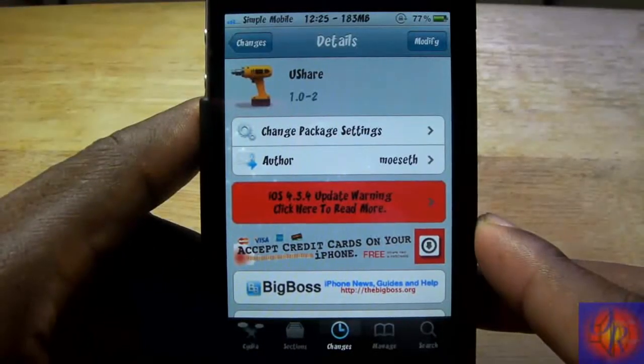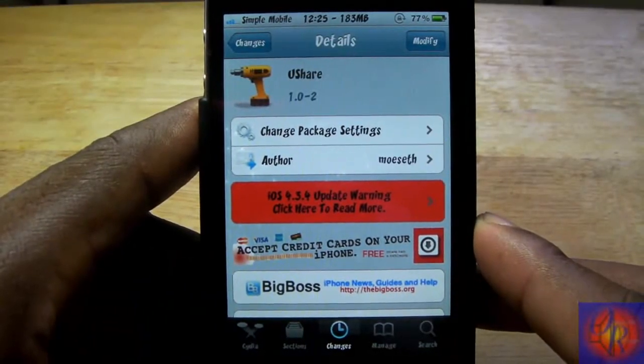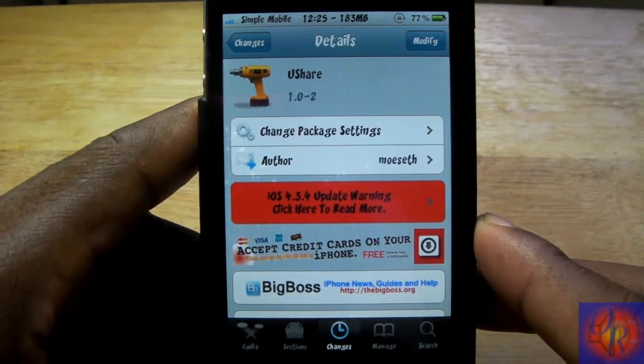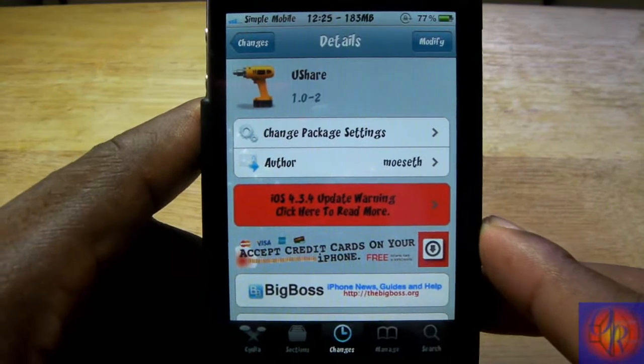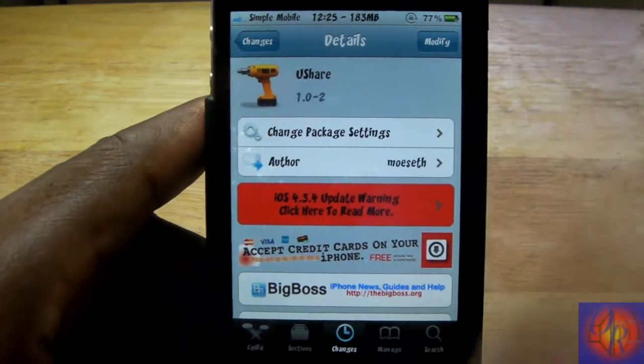Hey YouTube, Opinionated Reviewer here, bringing you guys a nice little tweak review. This one is called youShare, it's by my good buddy mosek, and it's in the BigBoss repo for free.